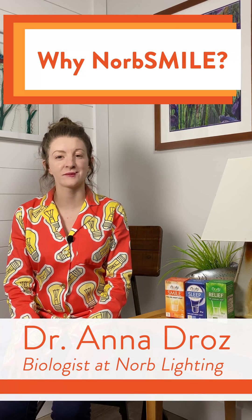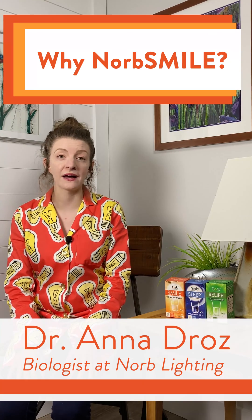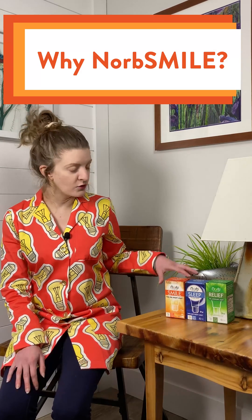Hi, this is Dr. Anna Draws. If you're watching this video, you must be checking out our NORB Smile light bulb. NORB Smile is our lighting product that enhances your sense of wellness, sense of energy, focus, drive, and happiness.